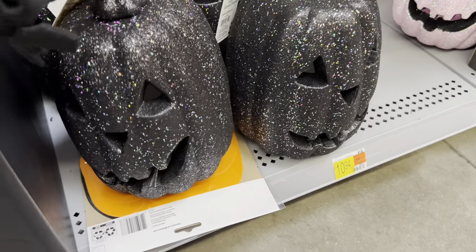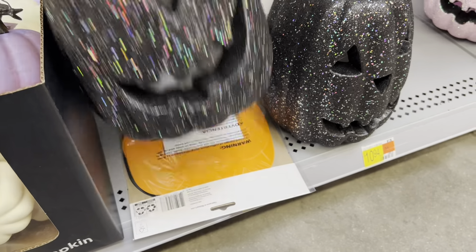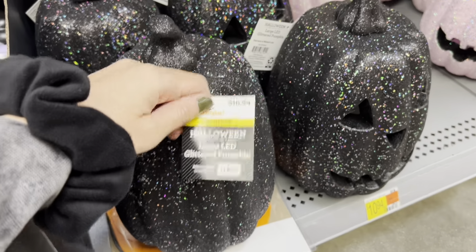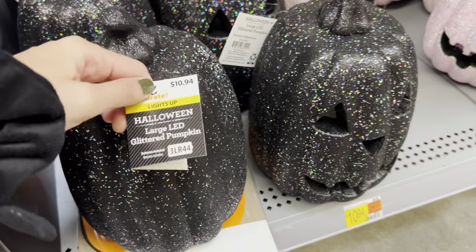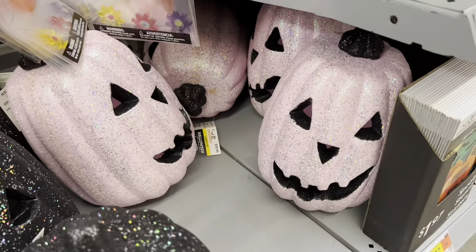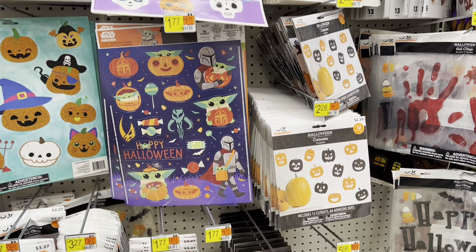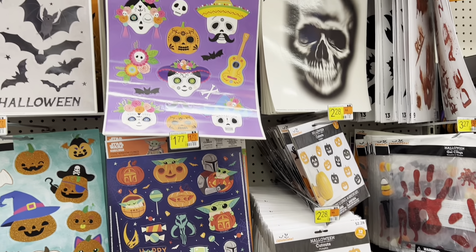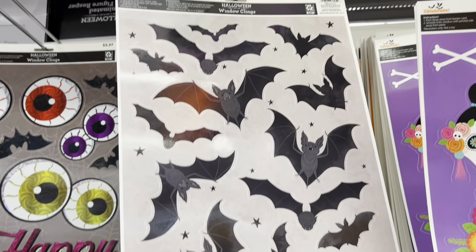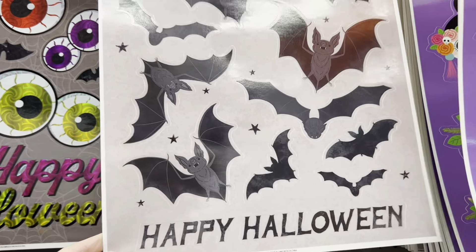They also have glitter pumpkins made out of styrofoam — they're really pretty. About $10 or $11. Walmart always has the weird prices so I'll round to $11. There's a sparkly black and a sparkly pink one too. Lots of window clings and wall stickers — always fun to use. This is a good one: 'Happy Halloween' with all the bats on it, $1.27. That's cool. I like the way the bats look.